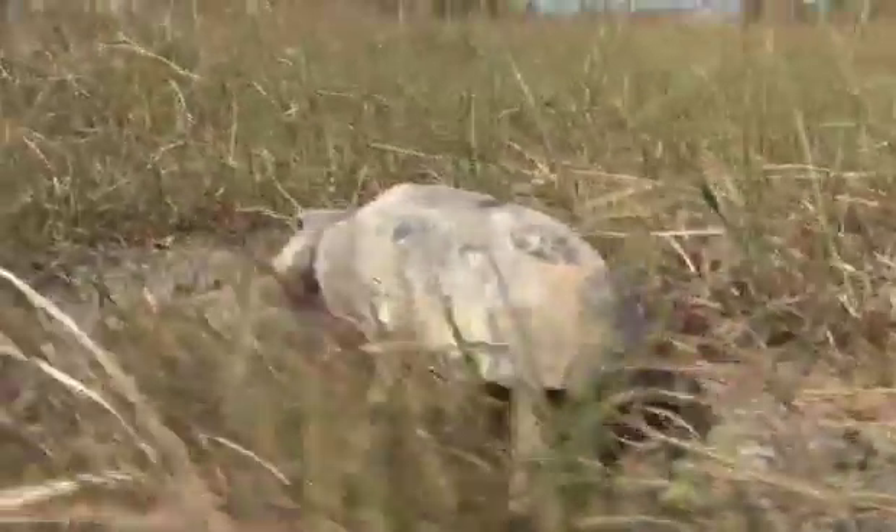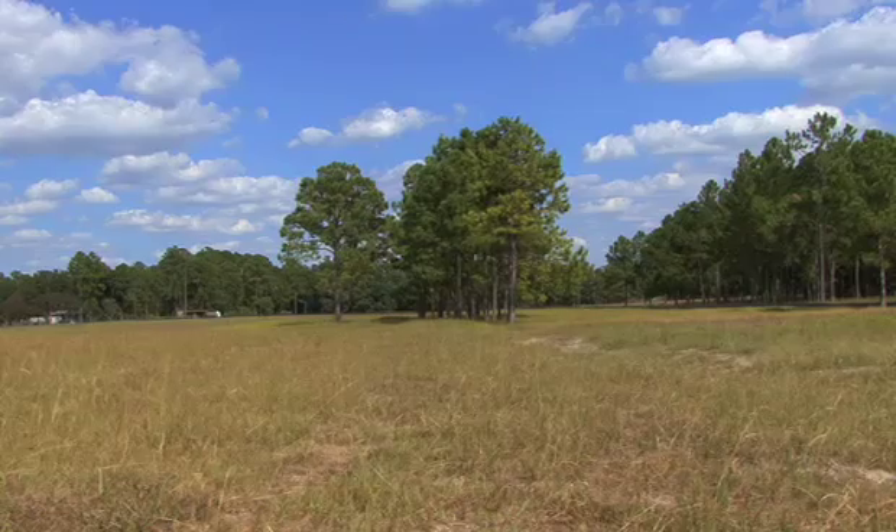By bringing them here we're able to repopulate this area. And when these tortoises leave behind offspring, they can kind of fill out the niche and the habitat that's available to them here.